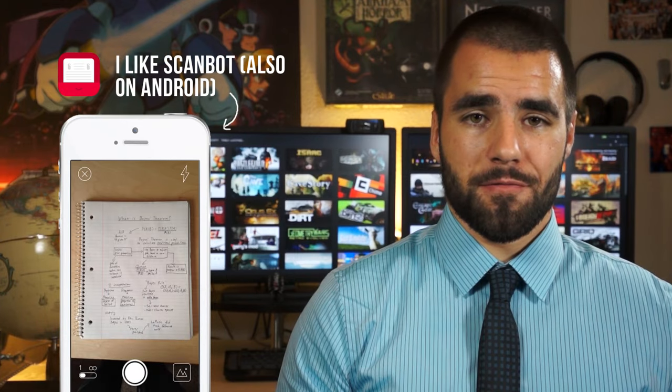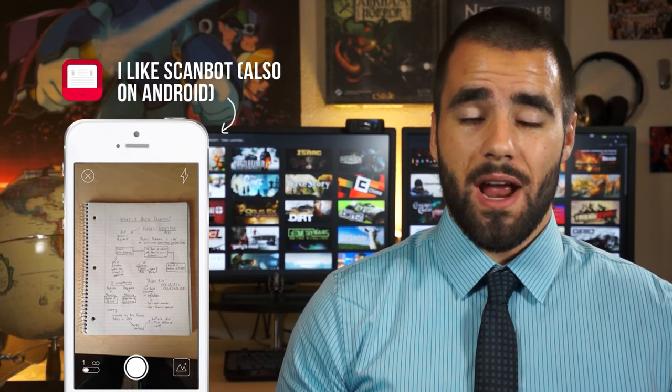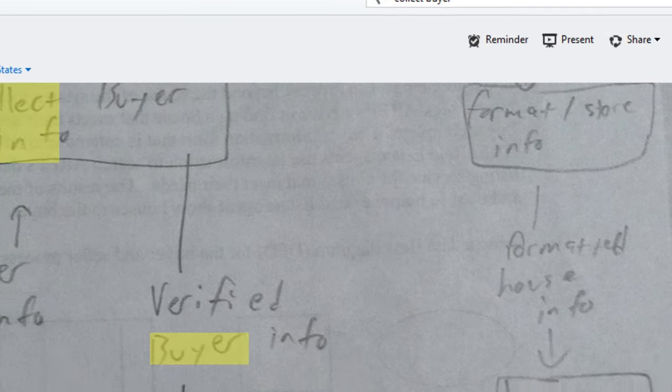Don't be a transcription machine. Or if you find that the temptation to just mindlessly record notes on your computer is too great, try switching to paper. After you've taken some notes on paper, you can use an app on your phone to record them and store them in Evernote. Not only will this give you access to your notes wherever you have your phone, but it also makes the text of your notes searchable, as long as your handwriting isn't crap.